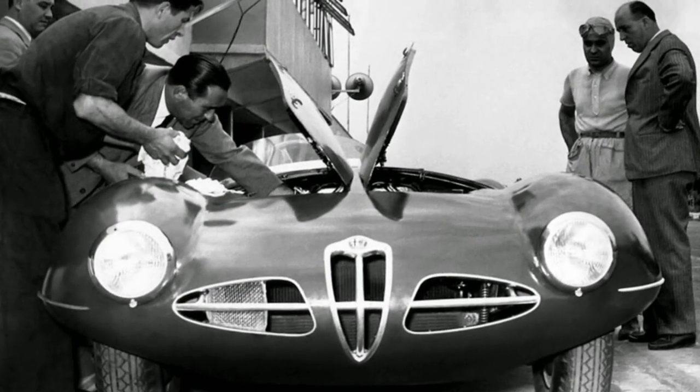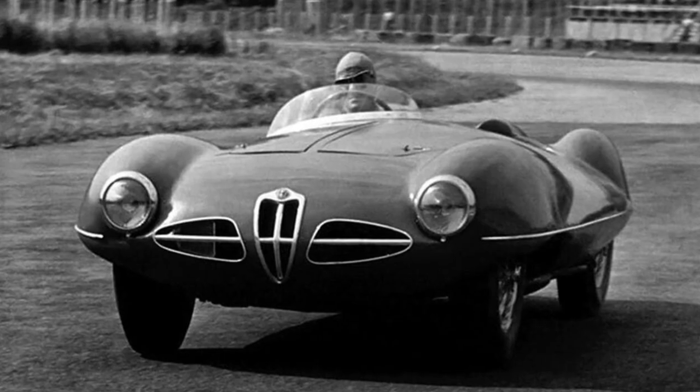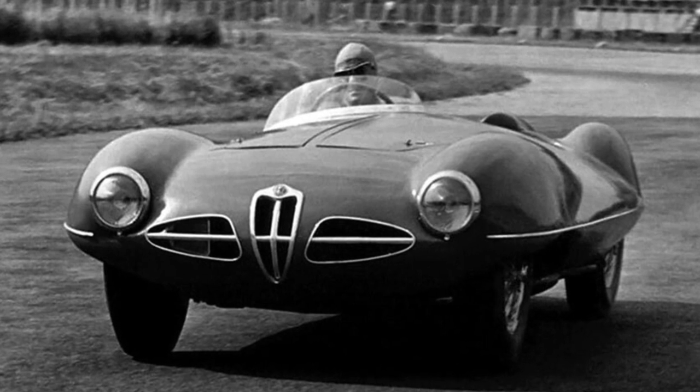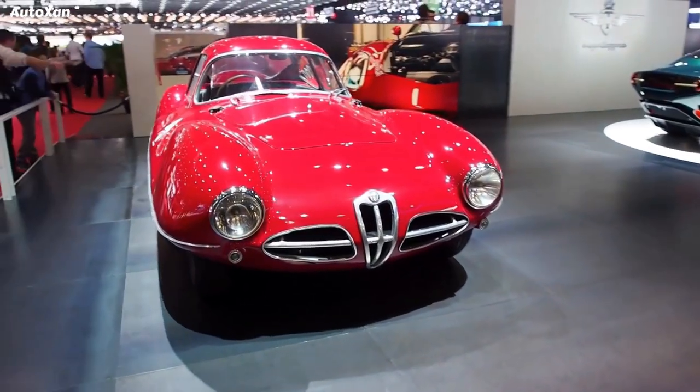The Disco Volante was intended to race in the Le Mans and Mille Miglia, but it never competed officially due to Alfa Romeo's financial difficulties. Only five examples were built, of which four survive today.